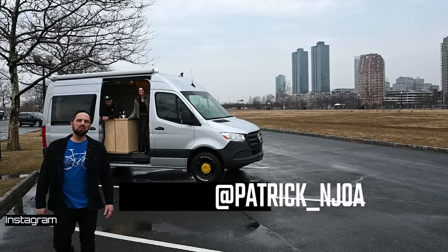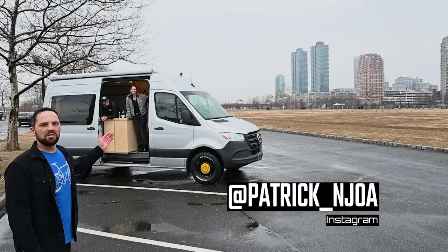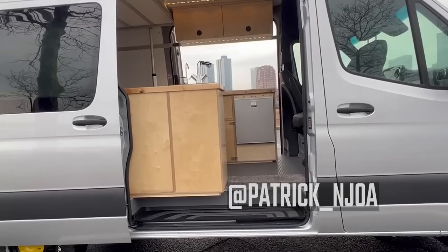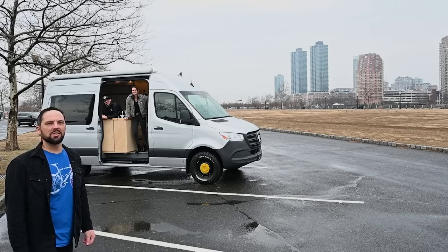Hello, this is Patrick with New Jersey's Outdoor Adventures YouTube channel, here in Jersey City with David and Sophie with Soda Deco, and they're going to give us a tour of their awesome creation on a Sprinter chassis. Join us.